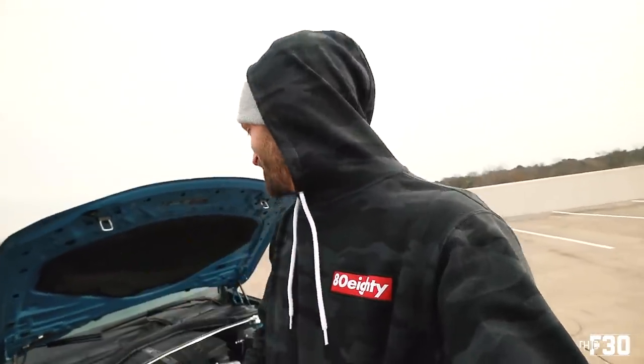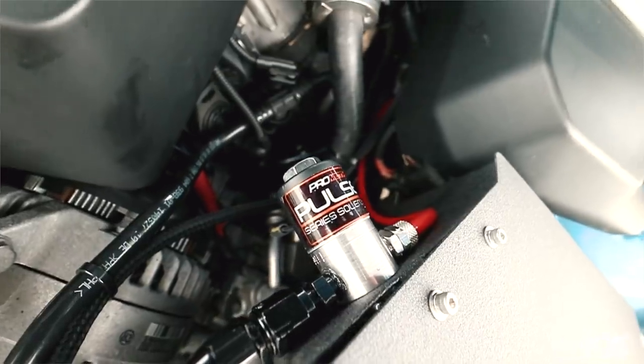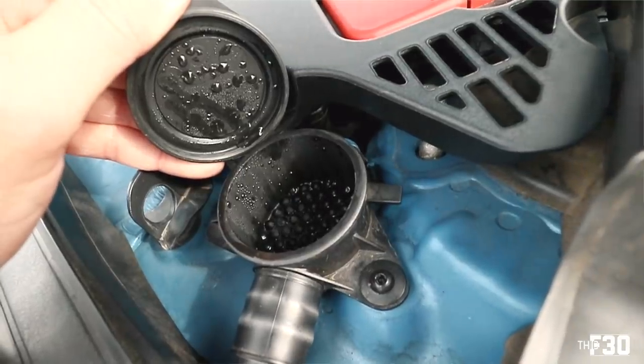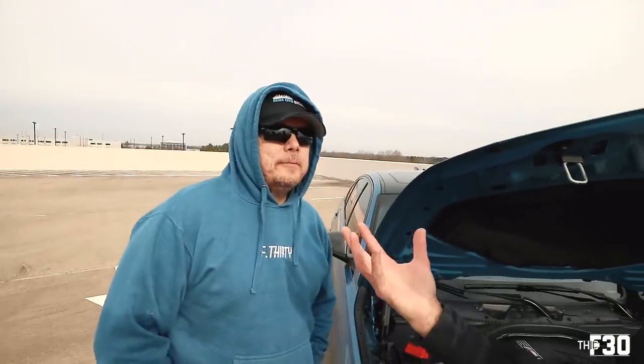Alright, so he's running meth in this car — he's got the breaking bad mod. Tell me about the meth kit. We have direct port meth injection from Snow Performance. We took the tank and put it in the windshield washer fluid reservoir. He's actually running the meth tank in his windshield washer fluid reservoir — I've never heard of that before. So rather than having an actual meth tank in your trunk or somewhere, it's hidden in the windshield washer reservoir.